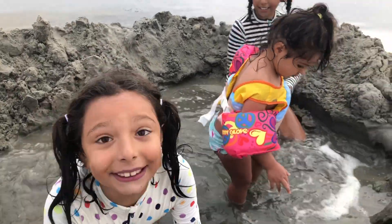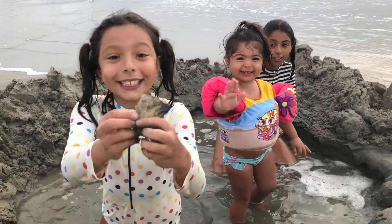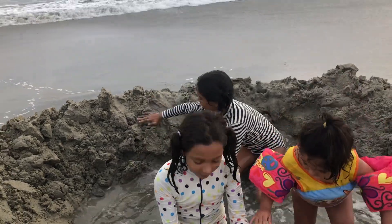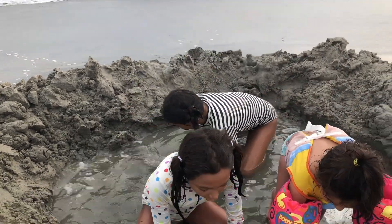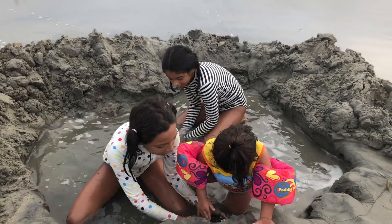I'm getting sand and putting it in... Oh look! It's a huge beach house! This is so cool! I can wash it! Oh my gosh, it's breaking so much because of all this water.